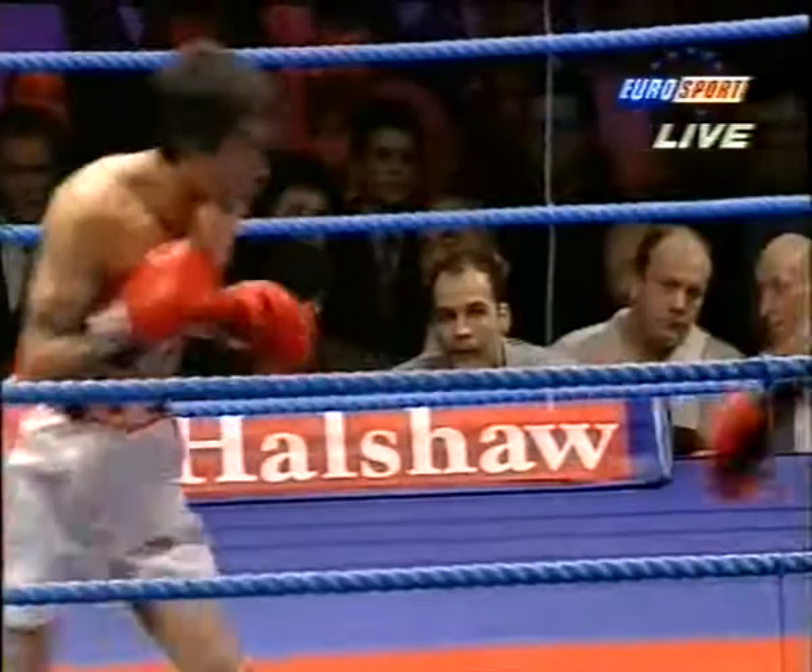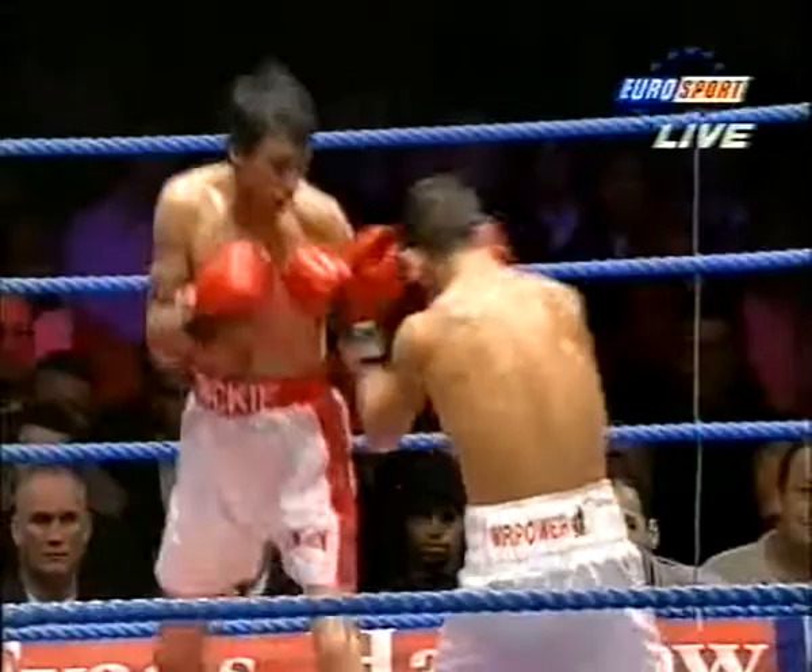He lets the punches go. He had a good right hand go to start the round, just to keep Oliver aware that he can punch. Try that again.